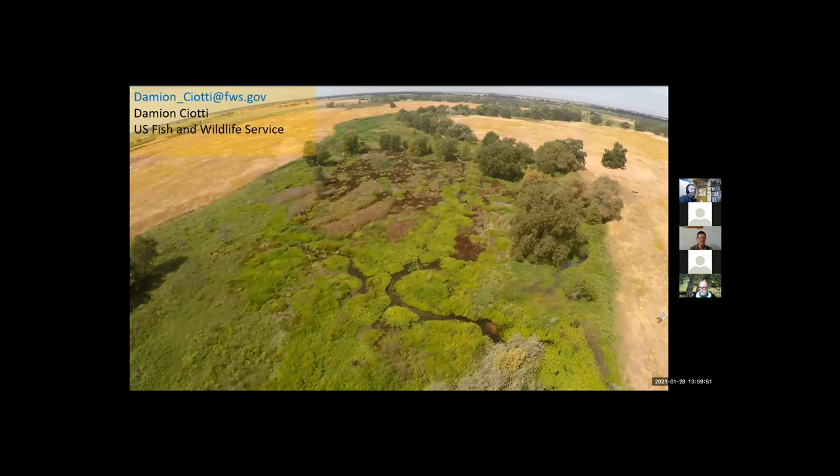That concludes the presentation. I want to leave my contact information — we'd love to work with anybody interested. If you have questions or land where you might be interested in some type of valley bottom project like this, we can certainly take a look anytime. Thank you. We have time for a couple of questions — please type your questions in the chat.